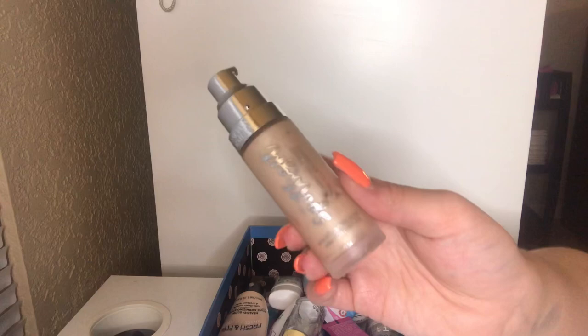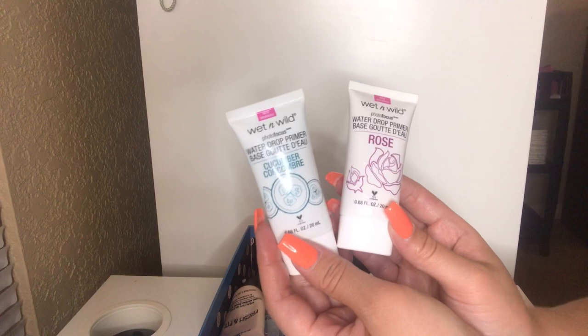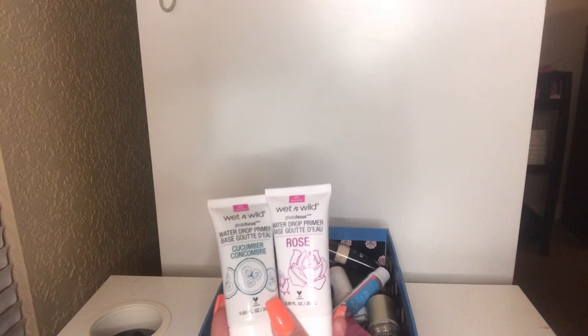I'm going to be keeping these — the new Wet n Wild Photo Focus Water Drop Primers in Cucumber and Rose. I'm so excited to try these. I love the setting sprays in Cucumber and Rose, so I'm really excited they came out with actual primers too. I'll let you guys know how I feel about them, but I'm definitely keeping these.